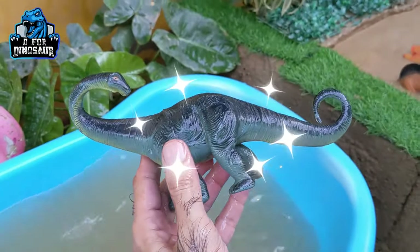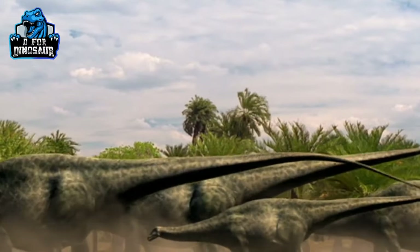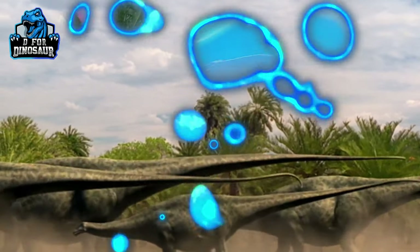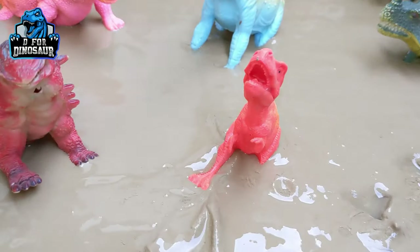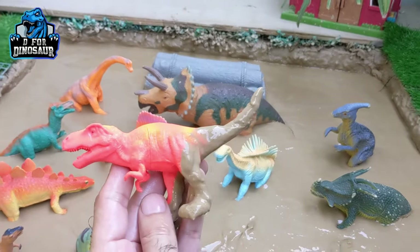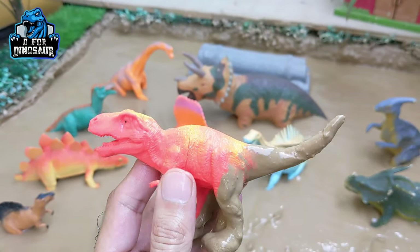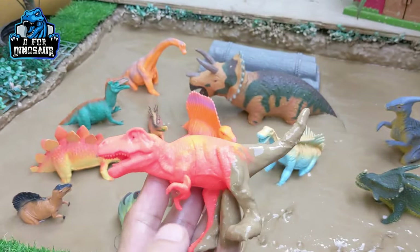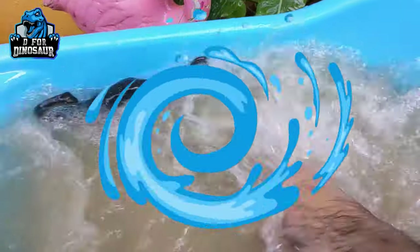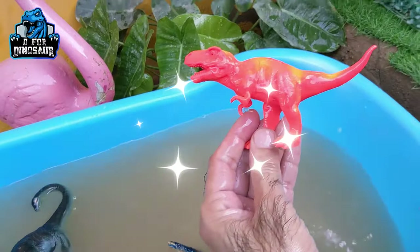Here we go, Apatosaurus! Just look at him, how mighty he is. But the T-rex is a very famous dinosaur.